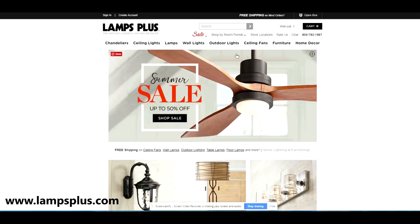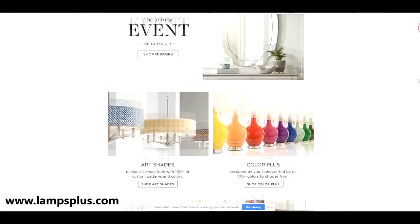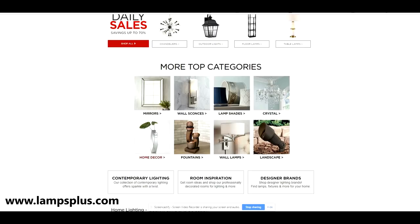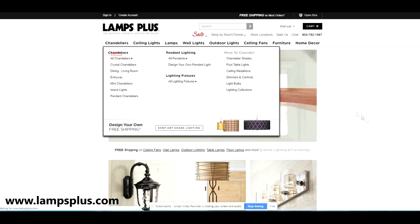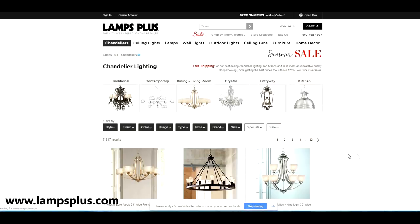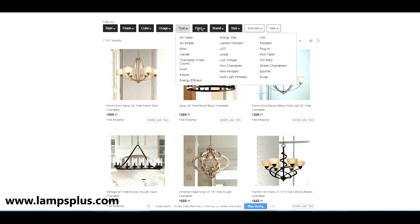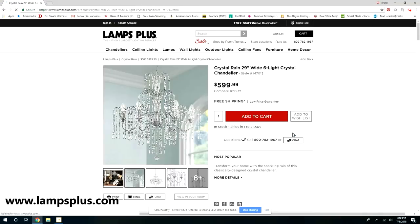Lamps Plus has a really awesome website with more than just lighting — they have furniture, home decor, and lots of different things to check out. They make it really easy to search for whatever you're looking for. You can refine the sections super narrowly to find exactly what you want, and they had so many gorgeous options to choose from.